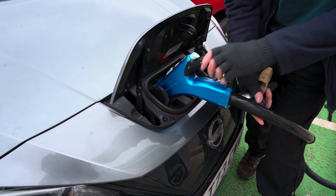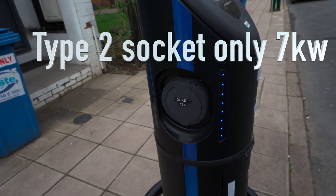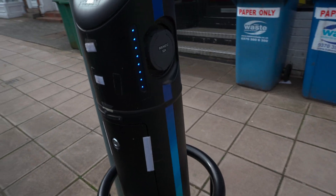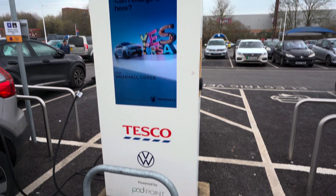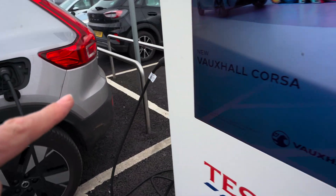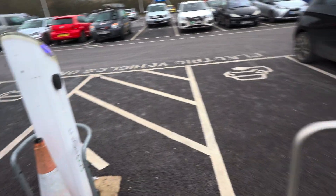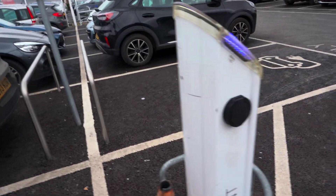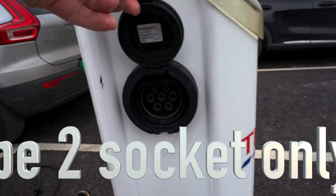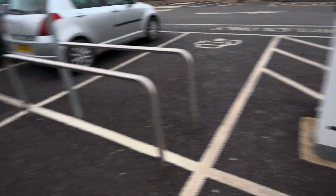Can we charge here? Well, yes — but you do need your own charging cable. These have 32 amp sockets, so you can actually charge if you've got your own cable. Here at Tesco's, yes we can charge up because there's a socket here. As long as you've got your own cable locked on the car, you can charge up. It is a 32 amp, seven kilowatt charger.